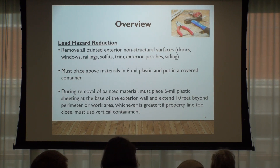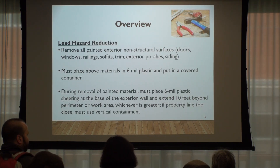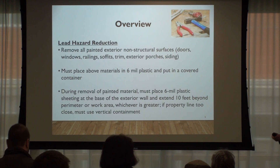The materials pulled off in this mini deconstruction have to be put into six-mil plastic and then placed in a covered container. During removal, either the six-mil plastic has to go from the base of the building 10 feet out, or if you're too close to the property line, it has to go vertically. Contractors can hang it off the gutters or something like that — basically to contain it and keep it from getting onto the neighbor's property.